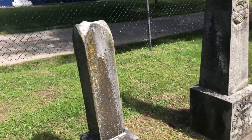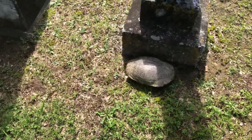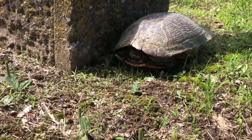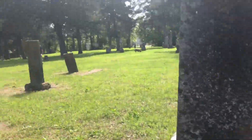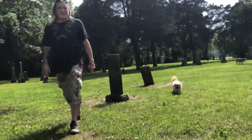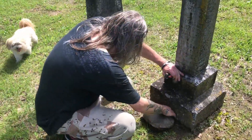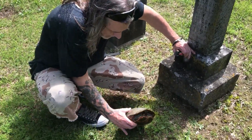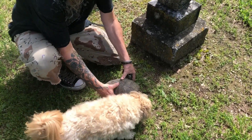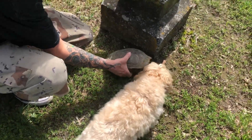Wow, look at how old this is. Oh my god, there's a turtle just chilling here — it's alive! Bandit says hi. All right, put him back in the shade. He was just chilling.